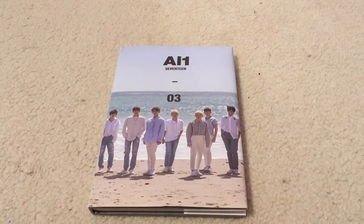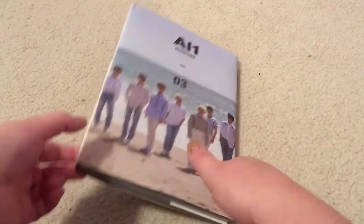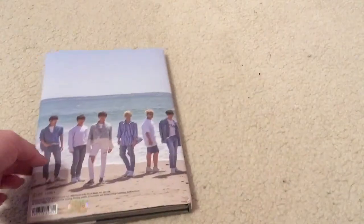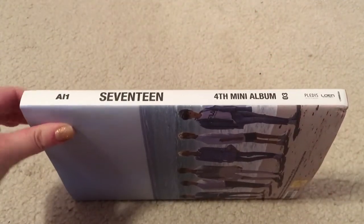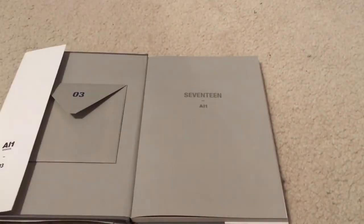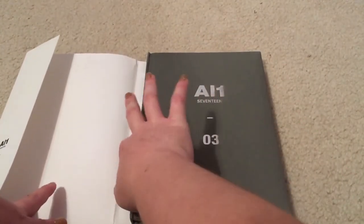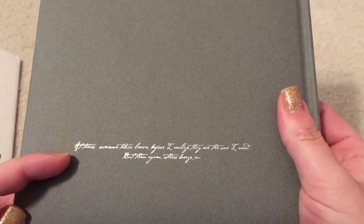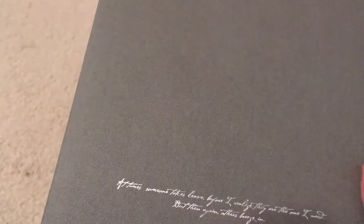The next version we're going to take a look at is AL-103. On the front cover we have seven of the members, and on the back the other six. On the side it just says 17, fourth mini album, 03, AL-1. Inside — ooh, this one's gray on the inside, the last one was black. And as I suspected, we have the second phrase from the postcard on the back here, so I'm guessing the postcards will be the same for all three since they have the phrases from all three versions.